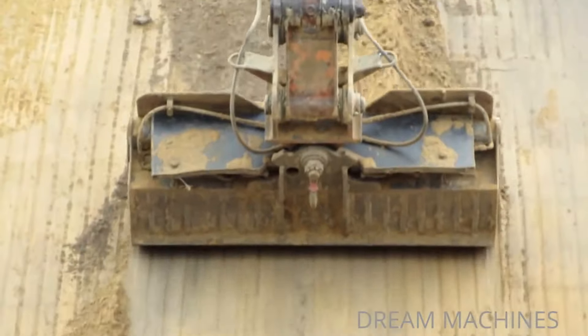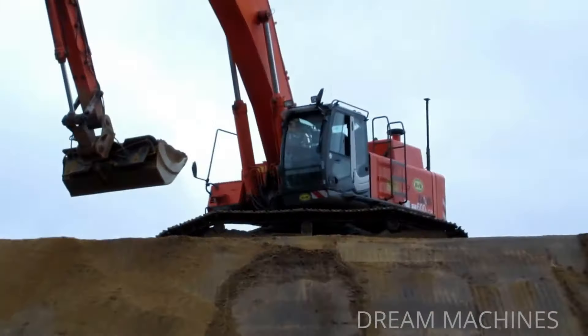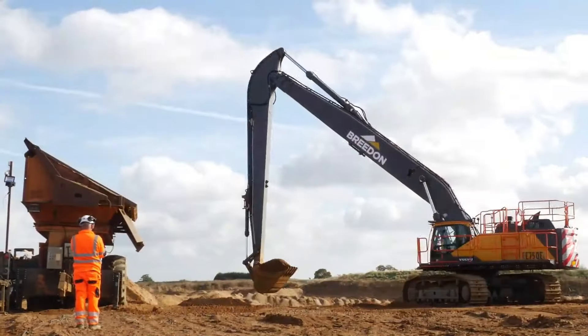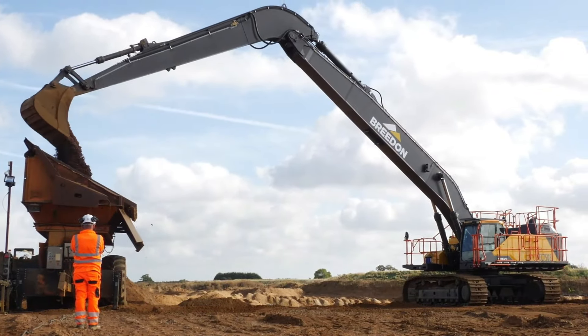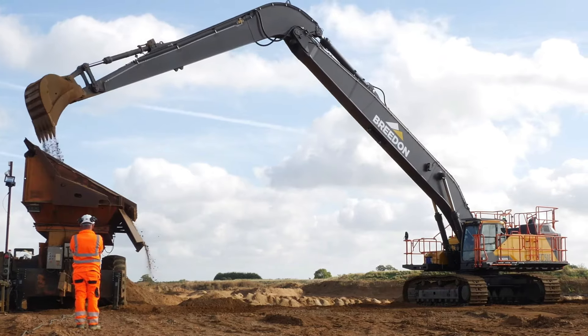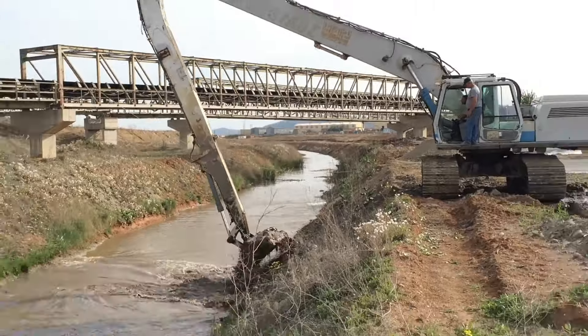Trang bị quan trọng nhất của xe là hệ thống tay cần chuyên dụng. Với cấu tạo dài, khỏe mạnh, tay cần là sự kết hợp linh hoạt của hệ thống khớp nối và các tay đòn chịu lực, giúp xe dễ dàng điều khiển, làm việc, múc, xúc và vận chuyển vật liệu đến nơi cần thiết.